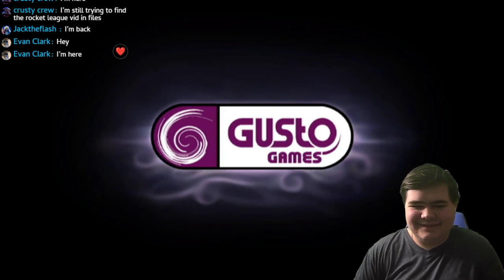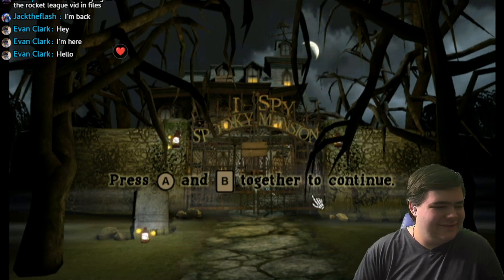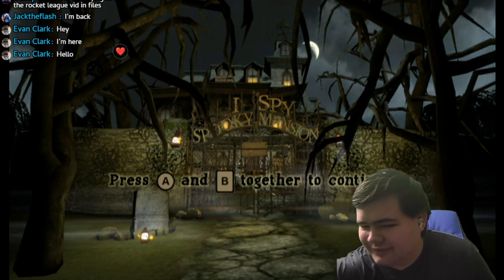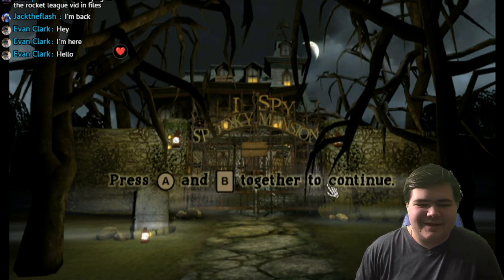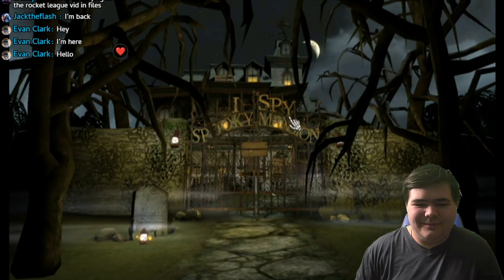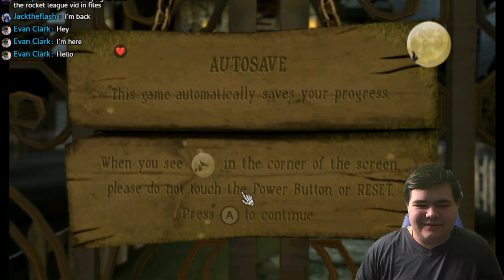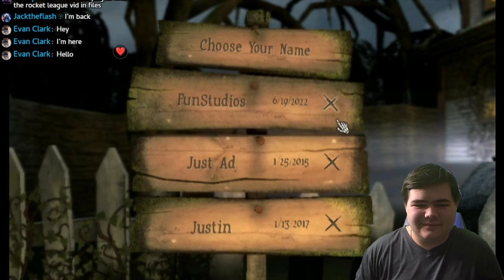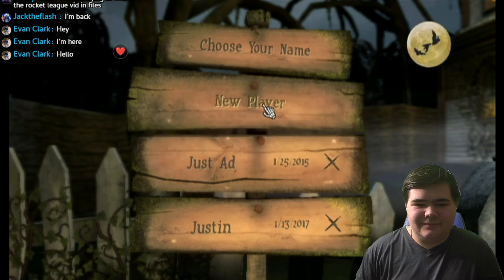Gusto Games, here we go. Oh my gosh, this is crazy. Hold on, I've got to turn my phone a little bit. I love this game so much. Press A and B to continue — boom. It'll automatically save the progress. I think we got it. I've played this game like four to five times so I kind of know everything. We're restarting that one.